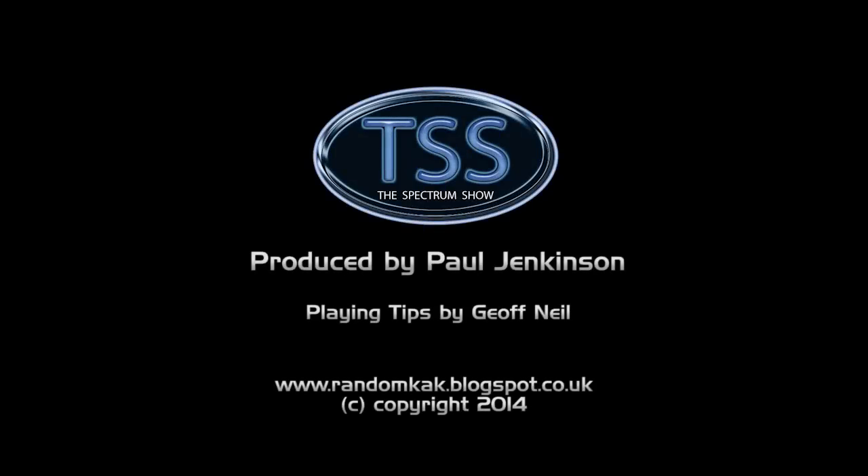Well, that's the end of this episode. I hope you enjoyed it, and thanks for watching. You can get in touch by using the details on screen. See you soon.